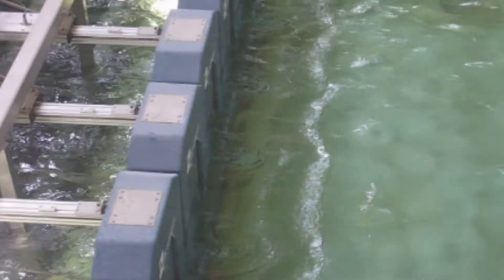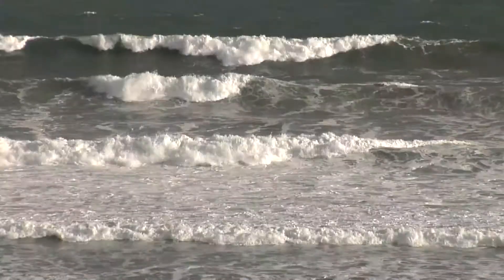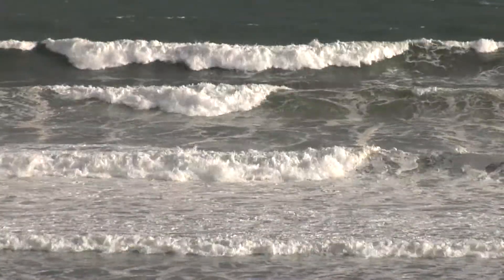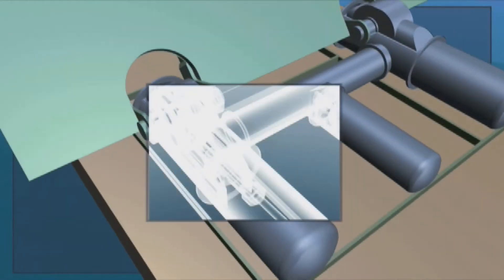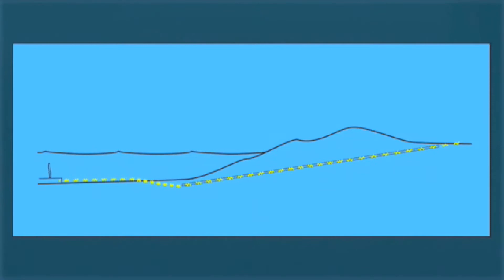In 2008, after encouraging results from simulations, tank tests and marine prototypes, AW Energy decided the time was right to take the Wave Roller one step further. The ambitious goal was to create a grid-connected wave energy power plant that could power hundreds of homes in Peniche, Portugal.